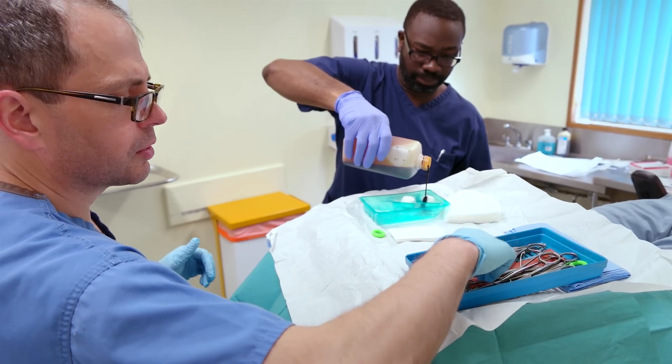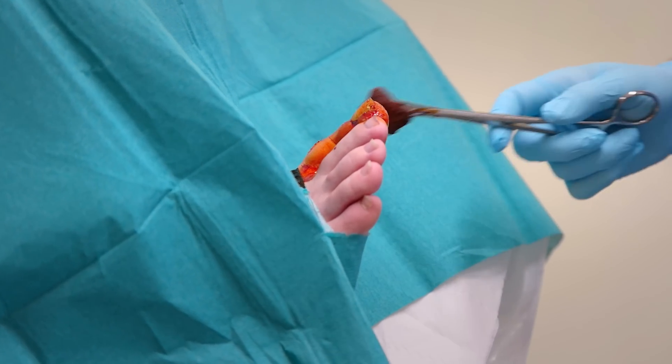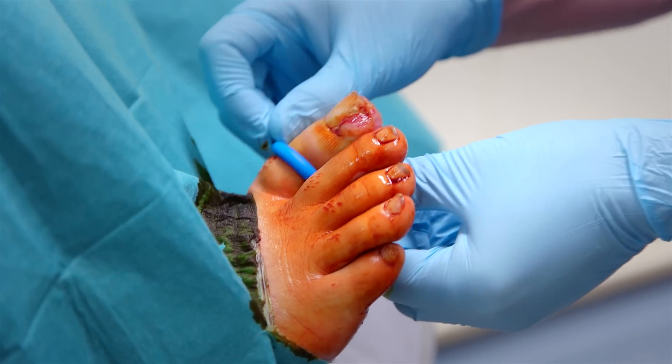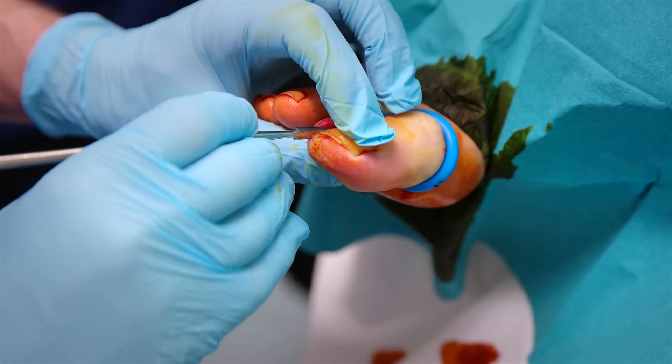The podiatrist will then prepare the area of your foot for the procedure. This will include cleaning the foot to provide as sterile an environment as possible. The application of a tourniquet helps to reduce the blood flow to the area and enable the procedure to be undertaken.